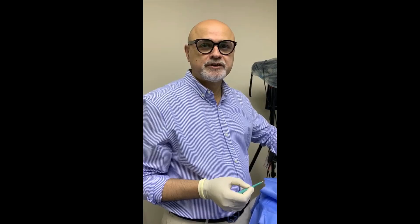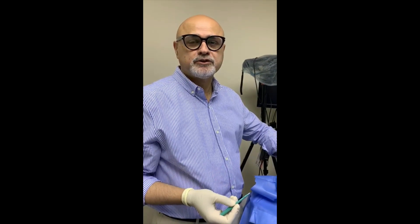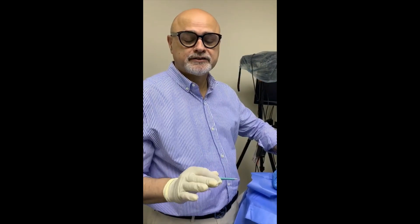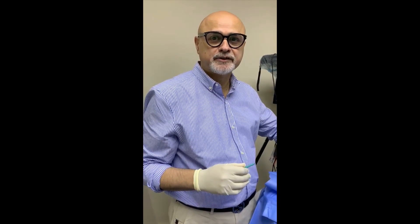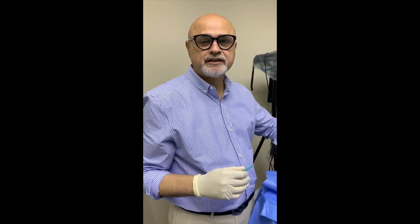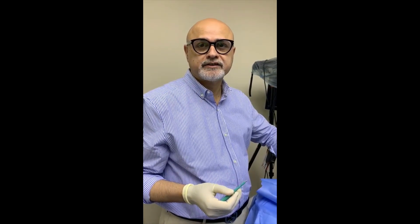In this particular patient, we are going to treat stable vitiligo of acral distribution — like hands and feet. We have seen very good results in patients with vitiligo, and we will share pictures of a stable vitiligo patient in the periocular area.